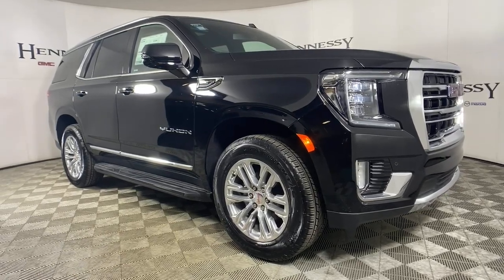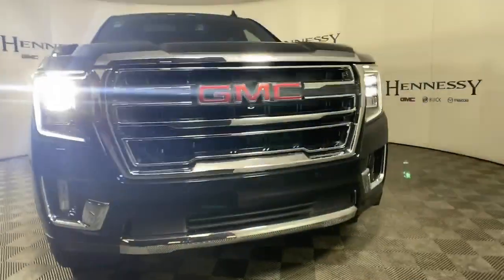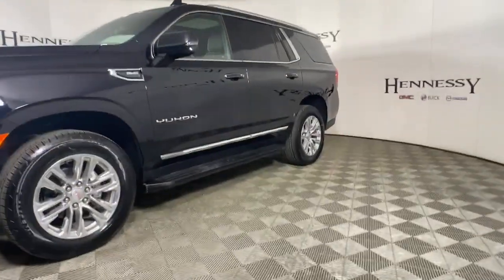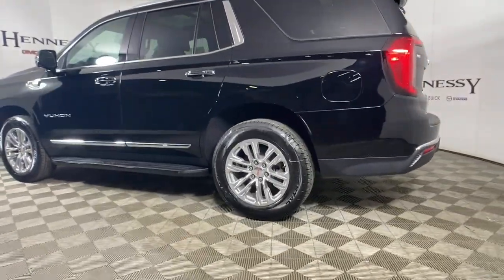Get into a car with value. 2021 GMC Yukon. Enjoy a view of this sleekly styled GMC Yukon, the large SUV that prioritizes passenger comfort and security while providing the brawn for heavy towing.